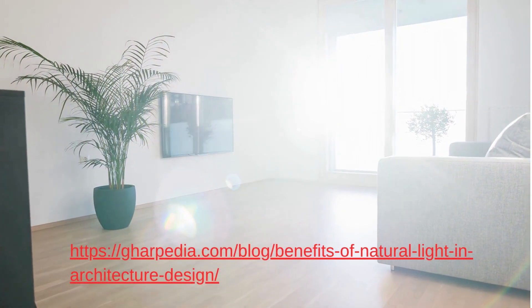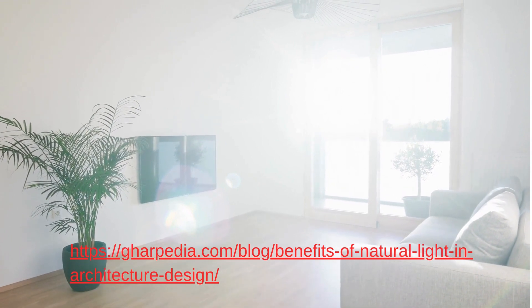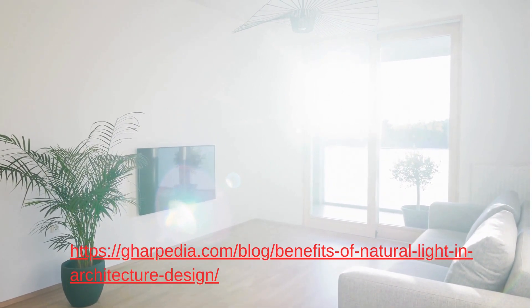If you found this guide helpful, don't forget to like and subscribe for more insightful content on architecture and design. Share your thoughts on the benefits of natural light in the comments below.